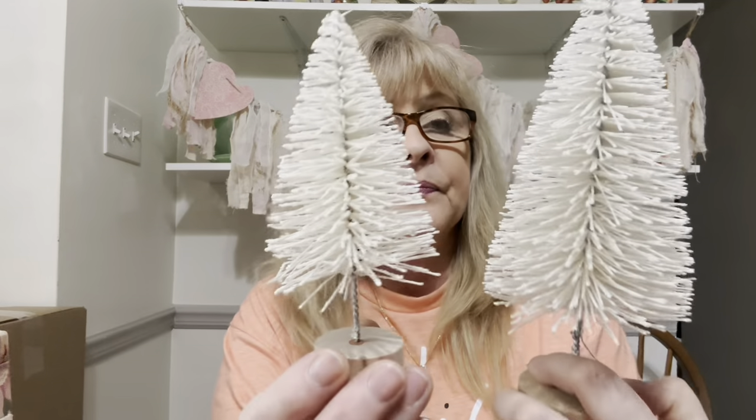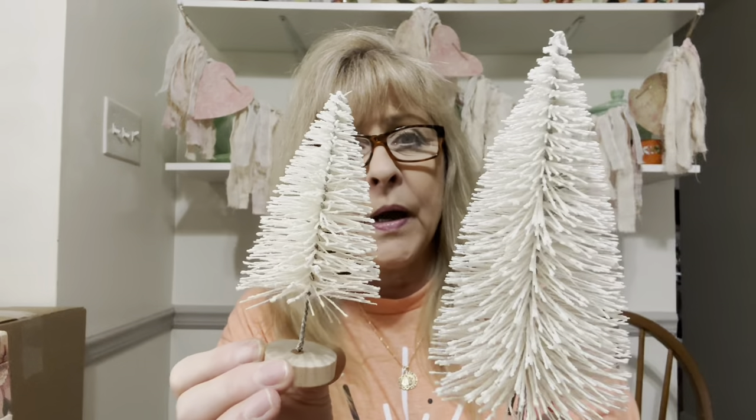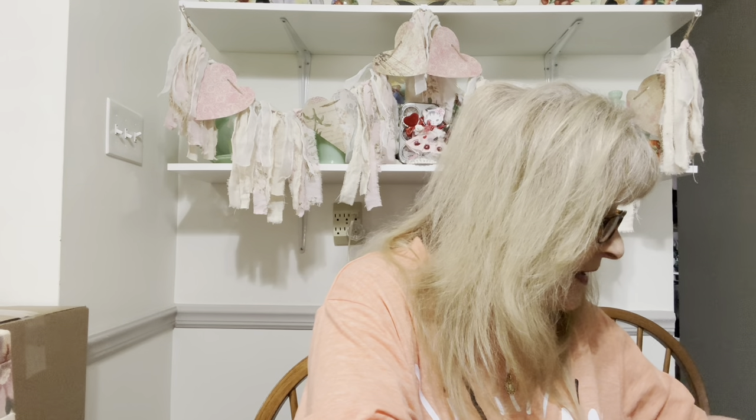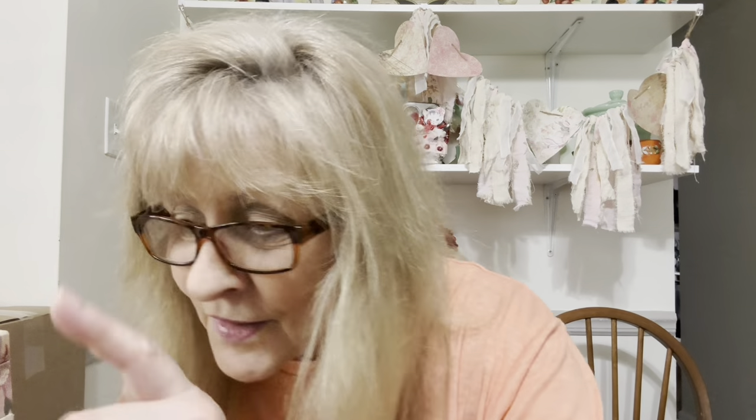I got a couple of bottle brush trees for crafting. They're not a pure white — they're kind of like an antique white. I may use them in that big black lantern I got, if I do it as a winter piece. I'm not sure what I'm doing with that gigantic black lantern — trying to figure out if I want to do Easter, winter, Christmas, or Halloween. Halloween would be awesome because it's black! I've got to find Halloween stuff to put in it. Now my mind's working — it's going to be a Halloween one.